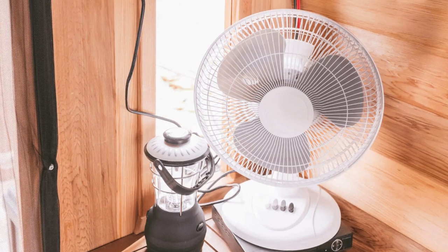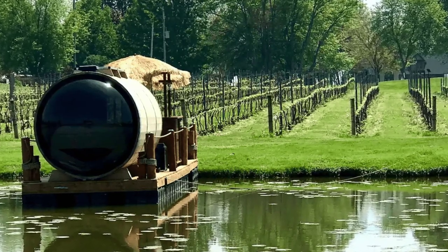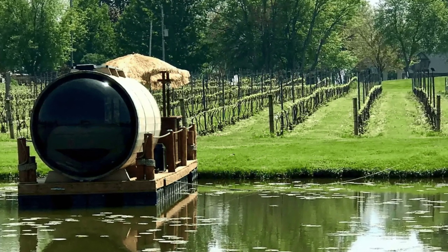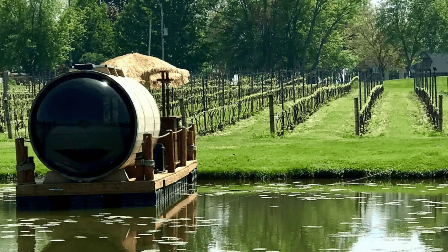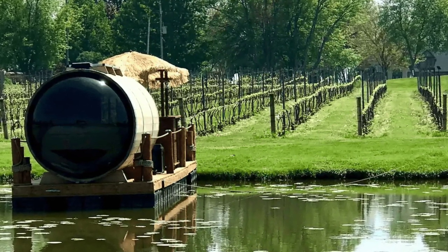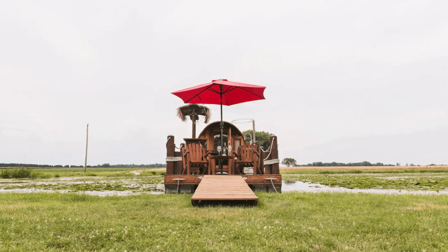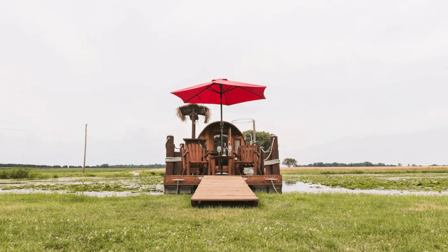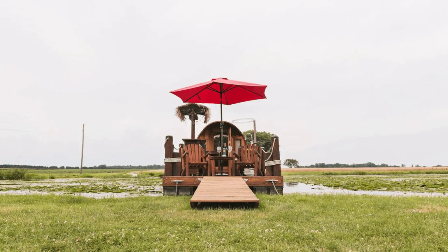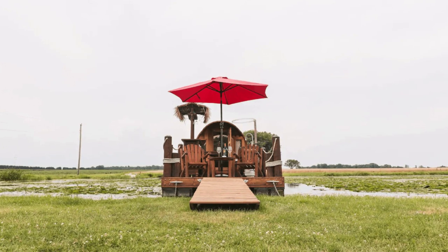Step out onto your floating dock from the edge of the creek and open the door to the unique floating wine barrel cabin building. Once inside, you will immediately see the large panoramic window that overlooks the water and will be greeted by the beautiful smell of cedar that will make you feel relaxed. During your vacation stay, you can lounge on the comfy queen-sized bed and watch as nature passes by with your panoramic view into the country.